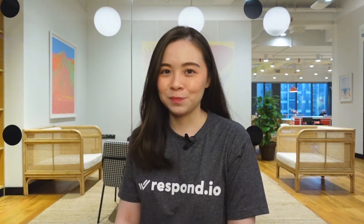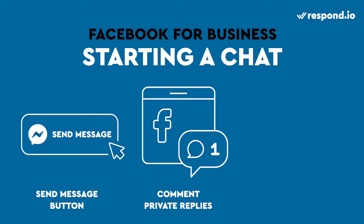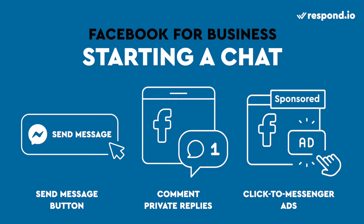For users within Facebook, there are additional features to help them message you. The Send Message button encourages customers to chat if your page gets a lot of visitors. You can also start a conversation with commenters by using the Private Reply feature. Finally, Facebook Ads can bring users to message you using click-to-chat ads.